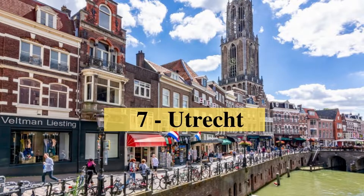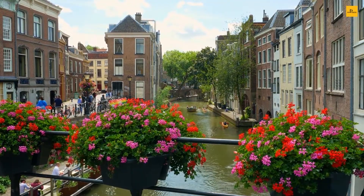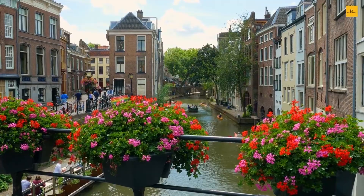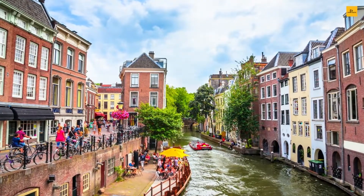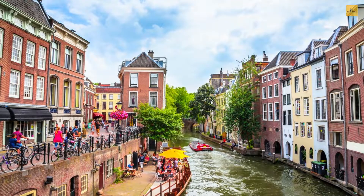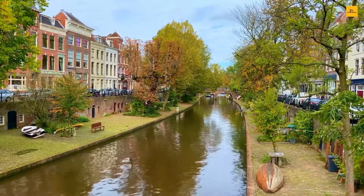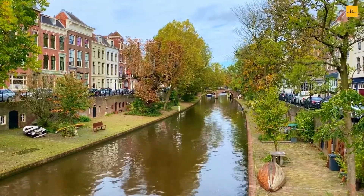Number 7: Utrecht. Utrecht is the fourth-largest city, located in the heart of the Netherlands. The city dates back to the early Middle Ages. Even though Utrecht is one of the ancient cities in the country, it is perfectly blended with modern culture. You can explore the magnificent canal area, Railway Museum, Dom Tower, and Botanic Gardens while taking a bicycle tour to experience the perfect view of the city.